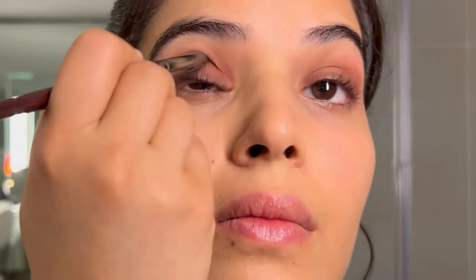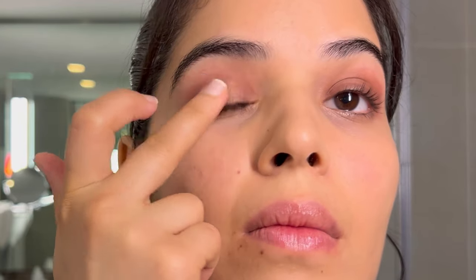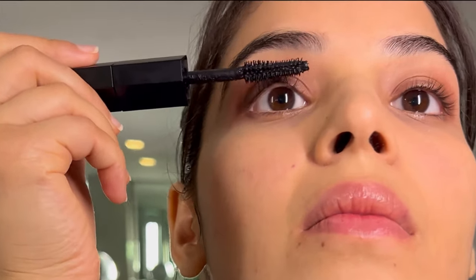Who agrees that putting eyeshadow takes the most time in the whole makeup? It requires a lot of blending so it has to take time. I'm now putting some glittery eyeshadow on the top, on the center of the eyelid.